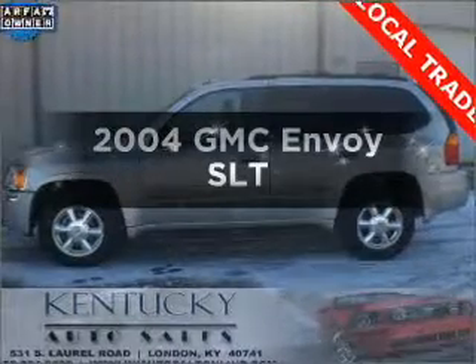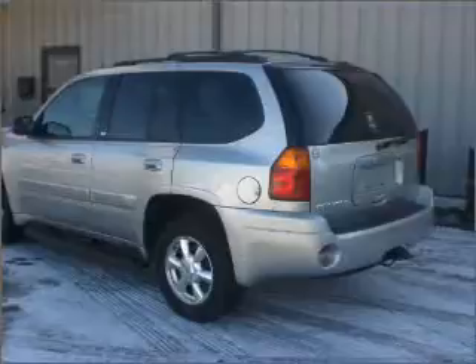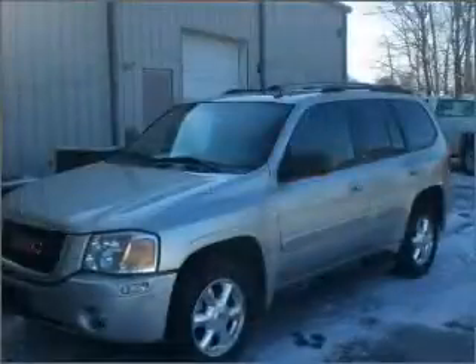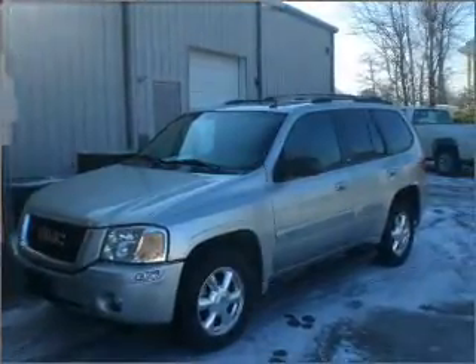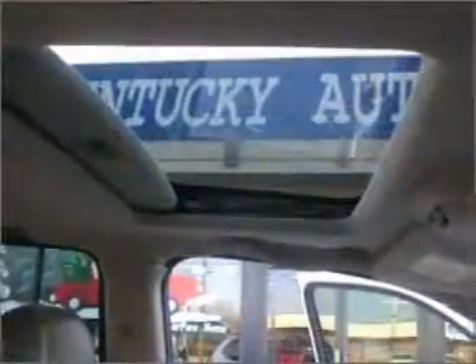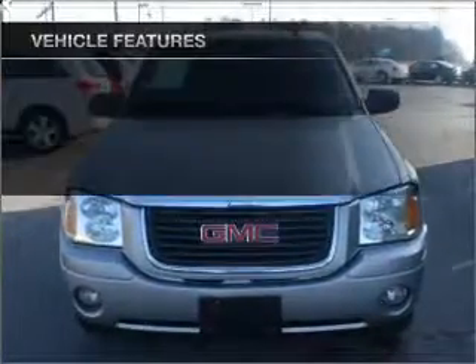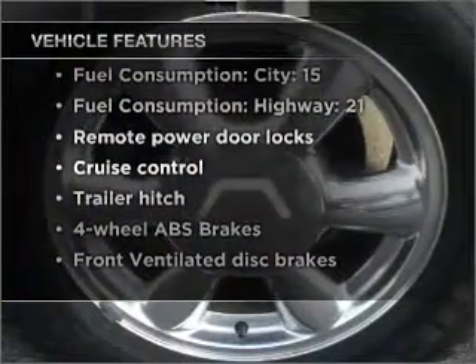Check out this 2004 GMC Envoy — everything you need under one roof with this great vehicle. With a reliable six-cylinder engine connected to a smooth-shifting automatic transmission, premium wheels lend a distinctive appearance. Anti-lock brakes help you bring your vehicle to a safe stop. This car has separate passenger temperature controls, and with these notable features, you won't want to miss out on the opportunity to own this amazing vehicle.